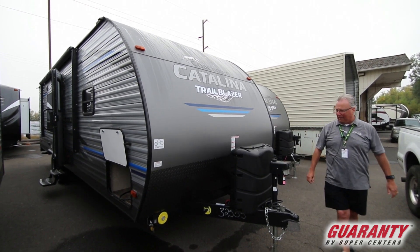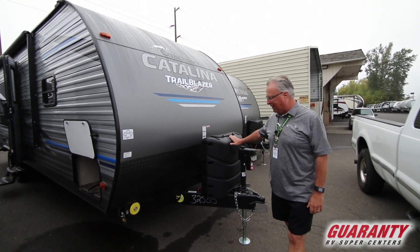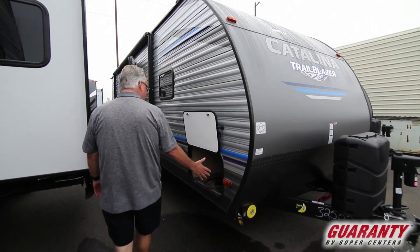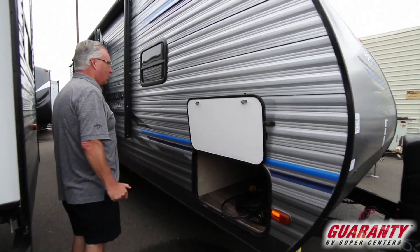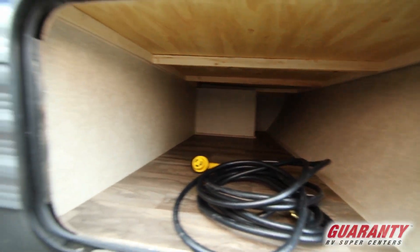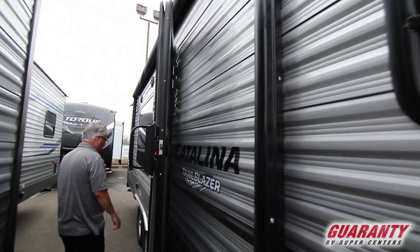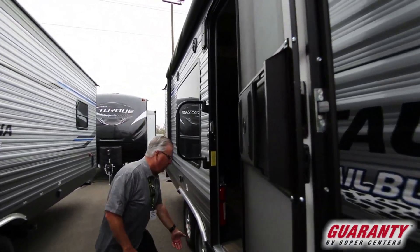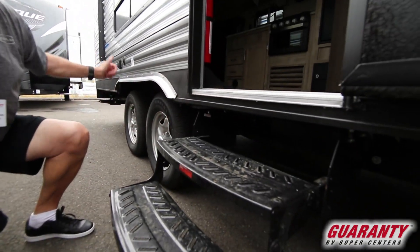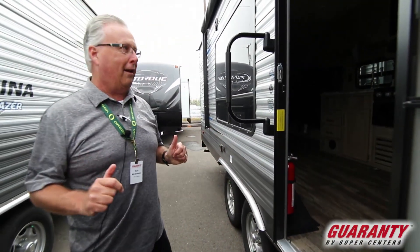I'll go ahead and start with the outside here with the electric front tongue jack and the extra large propane tanks. There's a toy lock right here and a nice full front compartment for lots of storage. There's a large full electric awning with LED lighting, outdoor speakers with hookups for an additional television. Underneath is all blue LED lighting, so when you've got this thing all lit up at night, it's super cool.